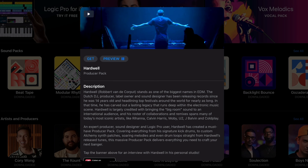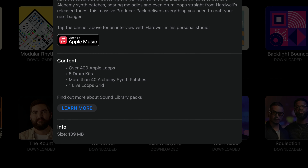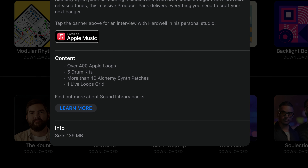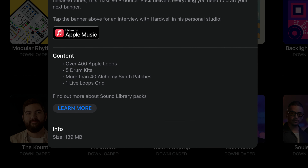Hard hitting EDM is the name of the game here and if you have even just a passing interest in creating electronic music, I think you'll really like what's on offer. In the Hardwell producer pack you will find over 400 Apple loops, 5 new drum kits, over 40 Alchemy synth patches and a live loops grid.